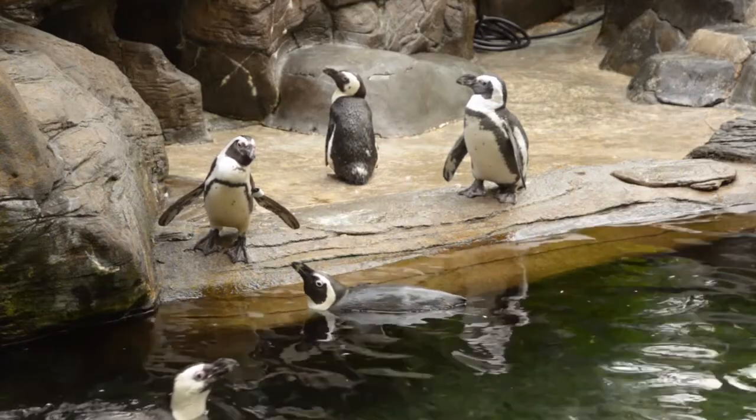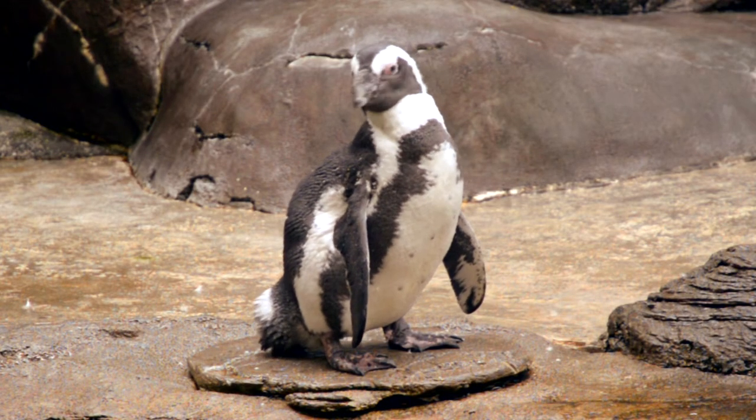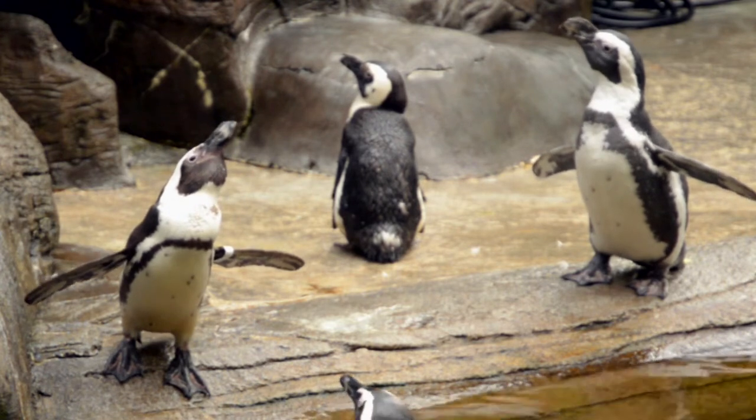Contrary to what many people first think, these penguins don't long for ice and snow. They're black-footed penguins, native to the southern shorelines of Africa. They're also called jackass penguins for their noisy bray.